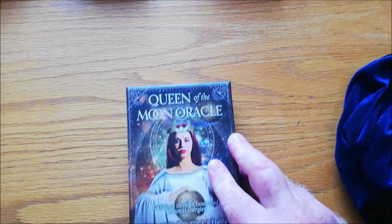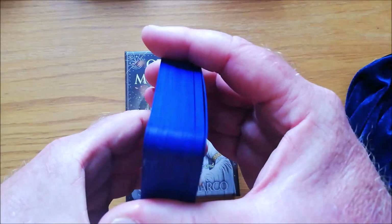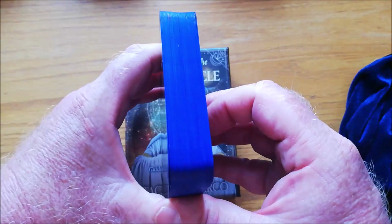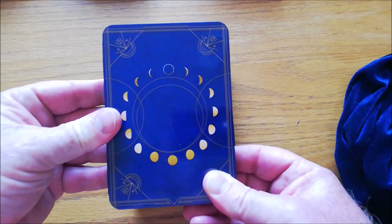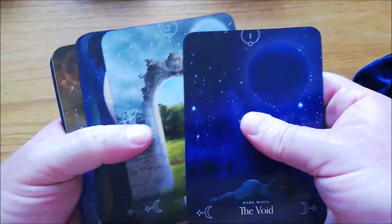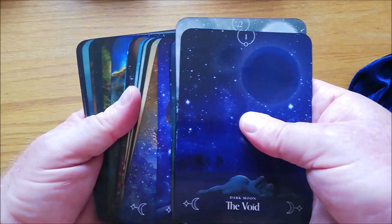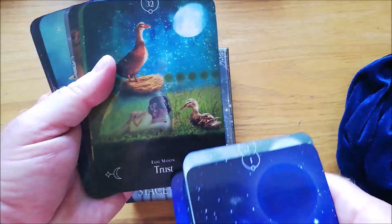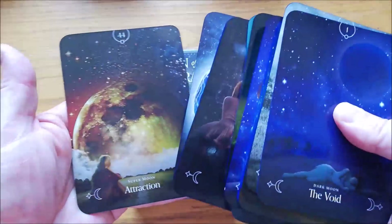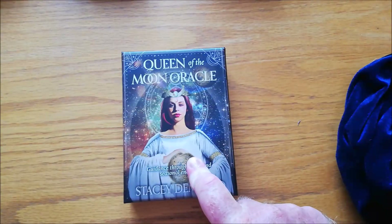Next up I've got my Queen of the Moon Oracle. I've included this in my dark decks because I really feel it has to do with the night, the moon, and the mystery. I've done mine in royal blue because it tends to match everything. This is really cool because it goes through all the different phases of the moon — the waning crescent means surrender, it will say egg moon trust, things like that. The images are really, really nice. You can even use this as an altar deck. That's the Queen of the Moon Oracle.